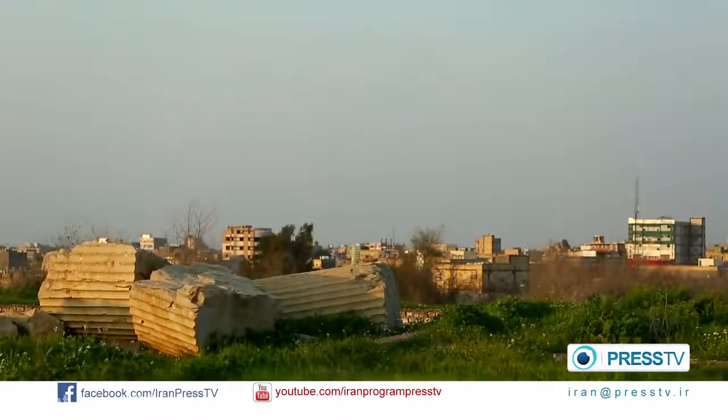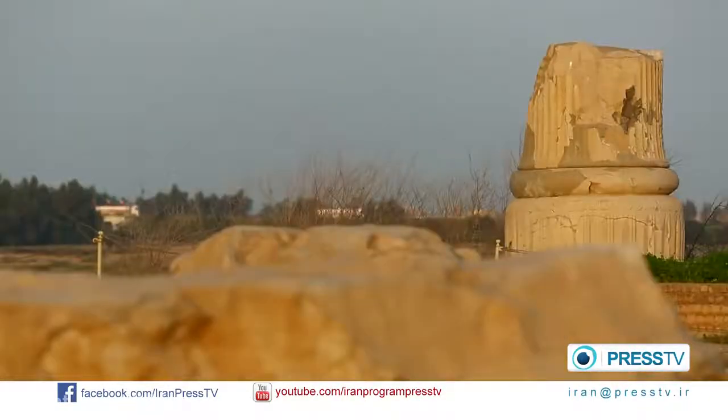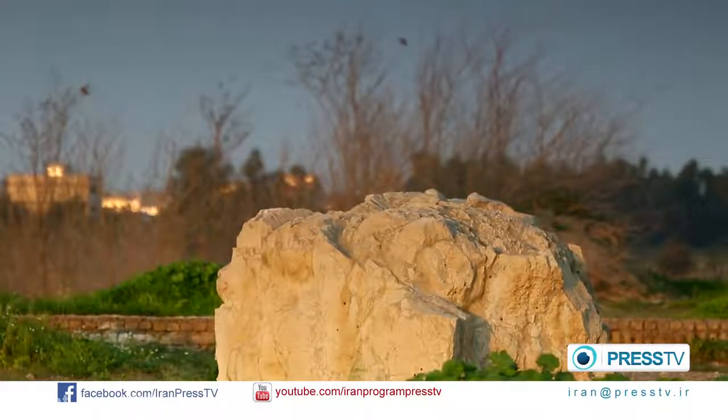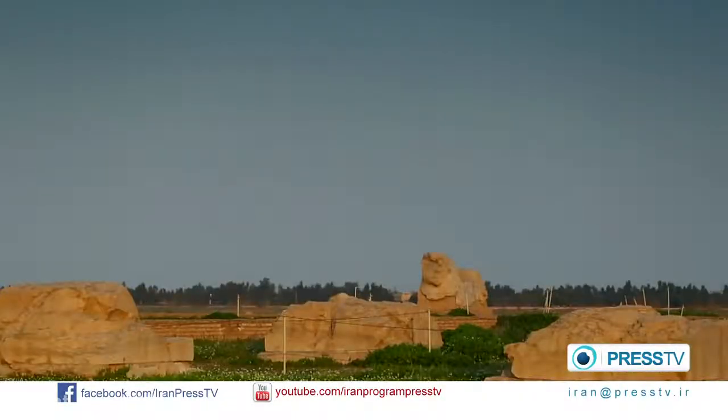Apadana, or Daryush Palace, is another historical site located in the south of Shush Castle in Khuzestan Province. The palace was constructed by the order of Daryush, the third king of the Achaemenid Empire. Apadana Palace was built on a stone terrace, with walls built from sun-baked bricks and pillars built with stones.